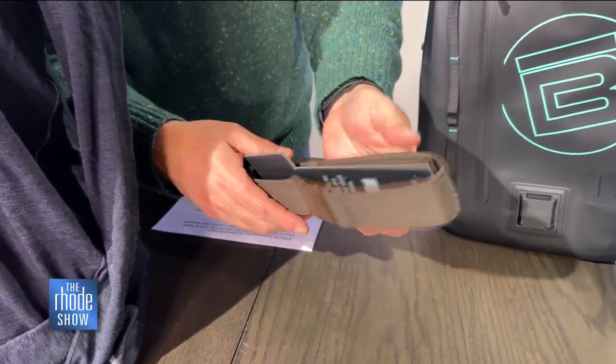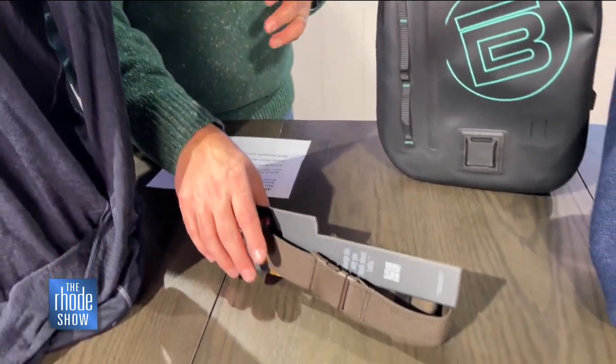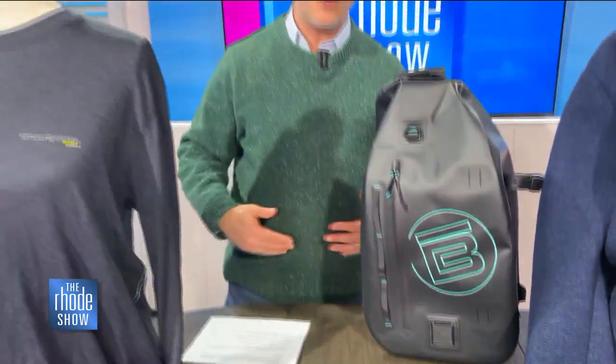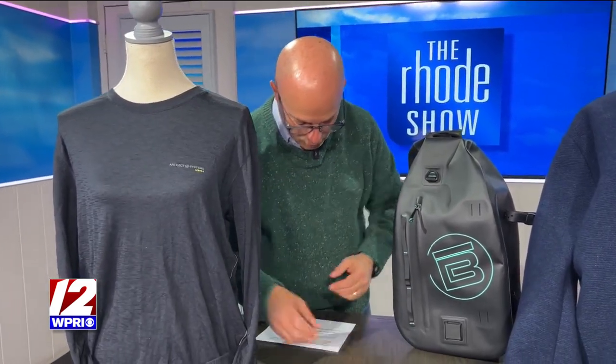They look great, completely well made. And if you're somebody who's working outside all the time, or you're inside and you don't want that restraint around your waist like a regular belt does, the Arcade Performance Stretch Belt is perfect for you.